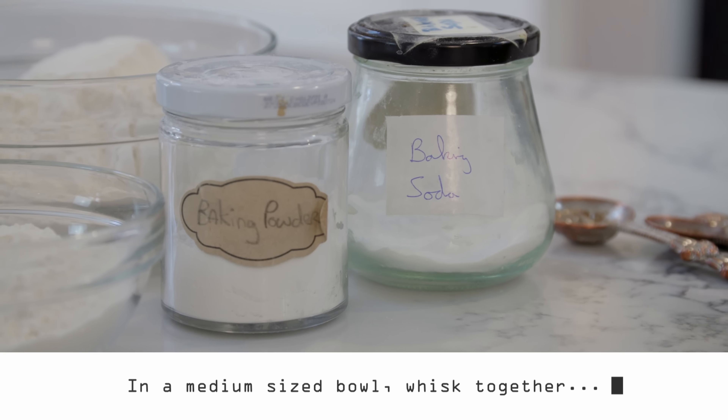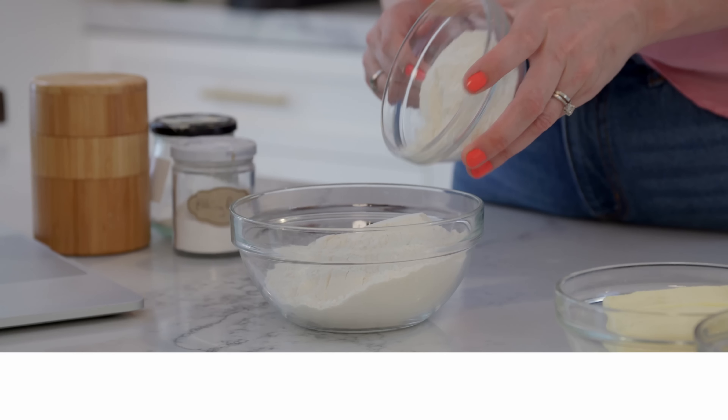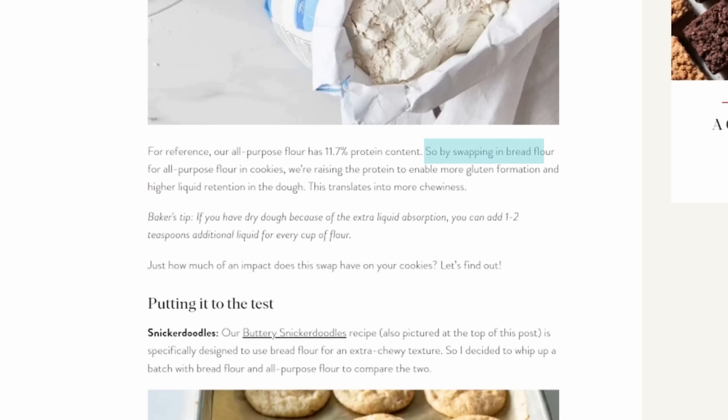I'm going to start out by doing the first few steps. The first thing I'm going to do is mix together our dry ingredients. Here I have my plain all-purpose flour, and into this I'm going to add in bread flour. I did have to Google why you use bread flour in a cookie — I've only seen this once before in a restaurant in San Francisco. By swapping out bread flour for all-purpose, you raise the protein to enable more gluten formation and higher liquid retention in the dough, meaning you get a chewier cookie, which I'm all about.